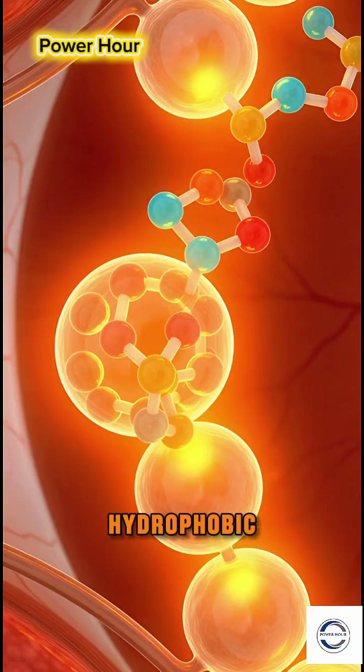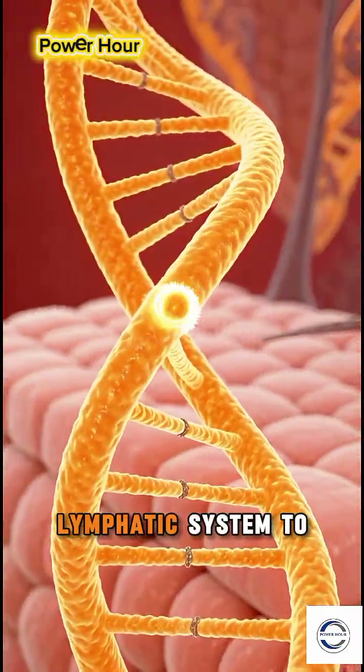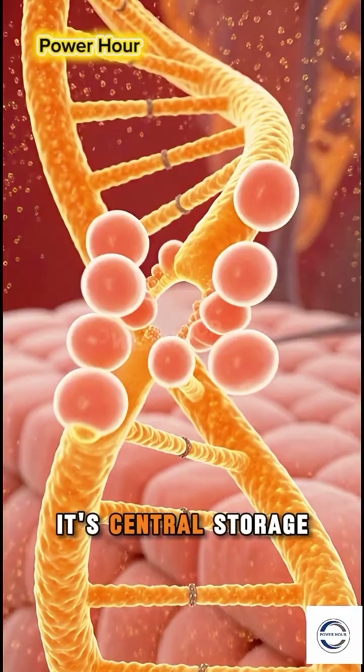This new compound is hydrophobic. It avoids the watery bloodstream, taking a private route through your lymphatic system to the liver — its central storage vault.